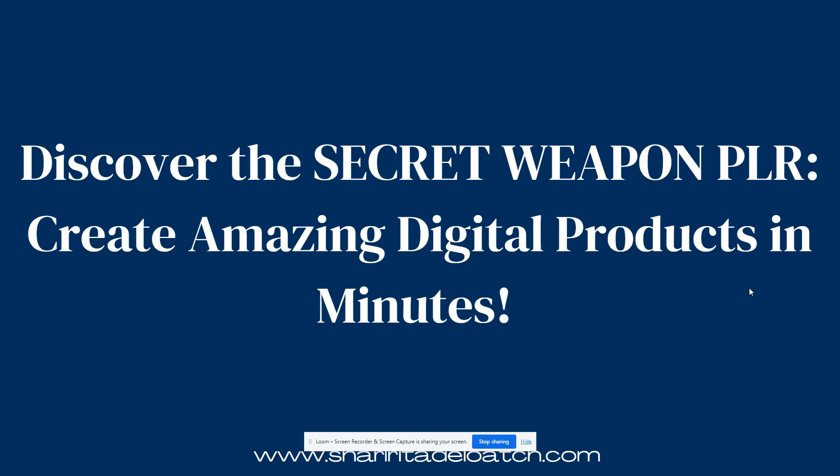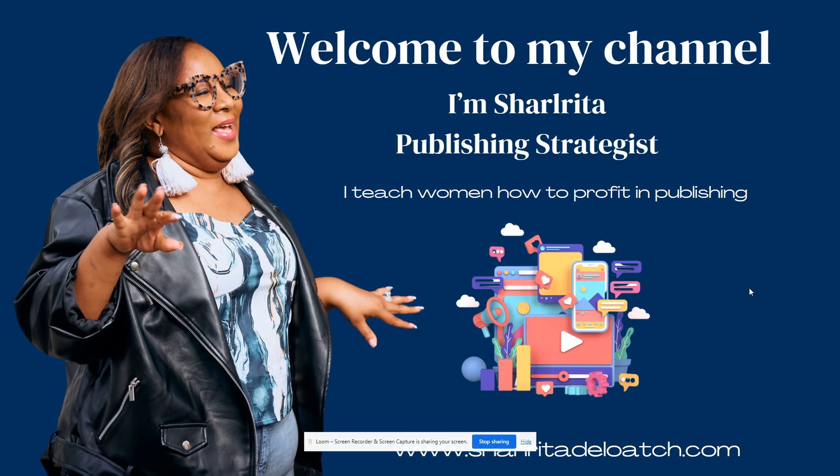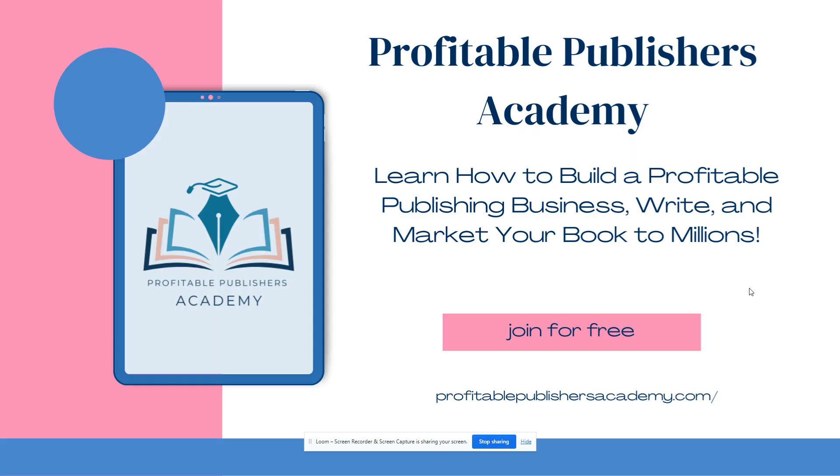If you're new to my YouTube channel, hey guys, I'm Charida DeLoach, publishing strategist, and I teach women like you how to profit in publishing. Go ahead and hit that like button and subscribe to my YouTube channel — I teach all things publishing and how to get to the money.